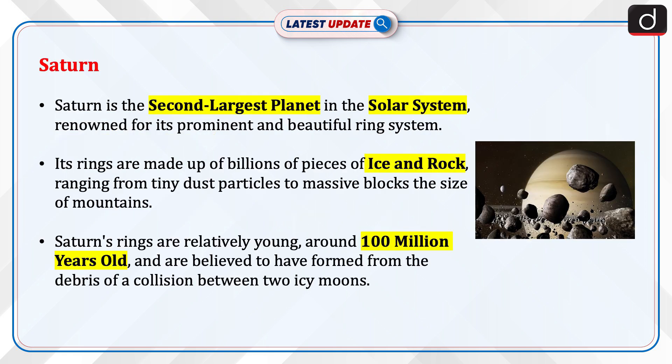Now let's discuss Saturn. Saturn is the second-largest planet in the solar system, renowned for its prominent and beautiful ring system. Its rings are made up of billions of pieces of ice and rock, ranging from tiny dust particles to massive blocks the size of mountains.